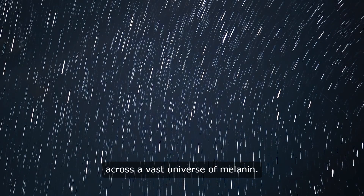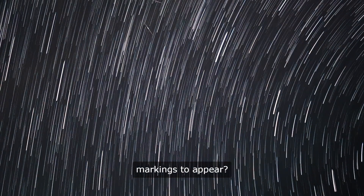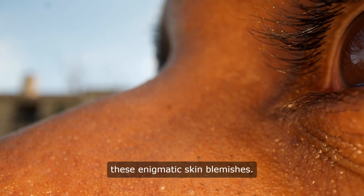Skin moles and dark skin — they're like tiny constellations scattered across a vast universe of melanin. But what causes these mysterious markings to appear? Let's delve into the depths of dermatology to uncover the secrets behind these enigmatic skin blemishes.